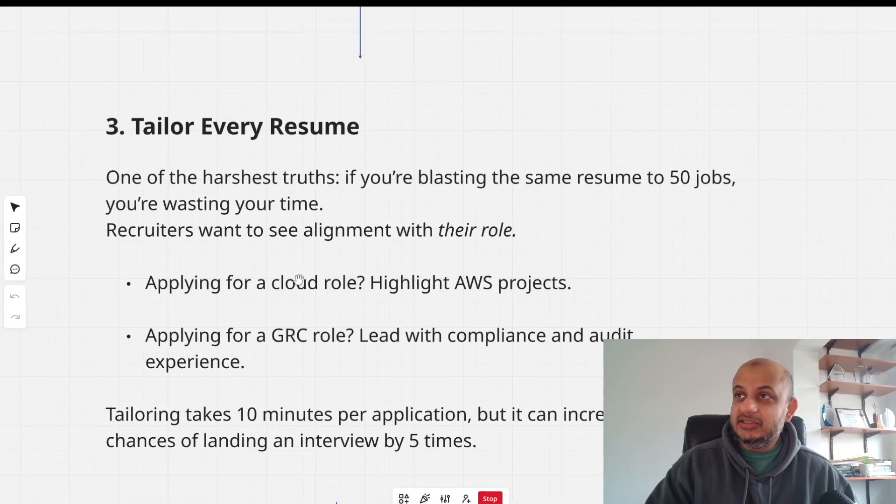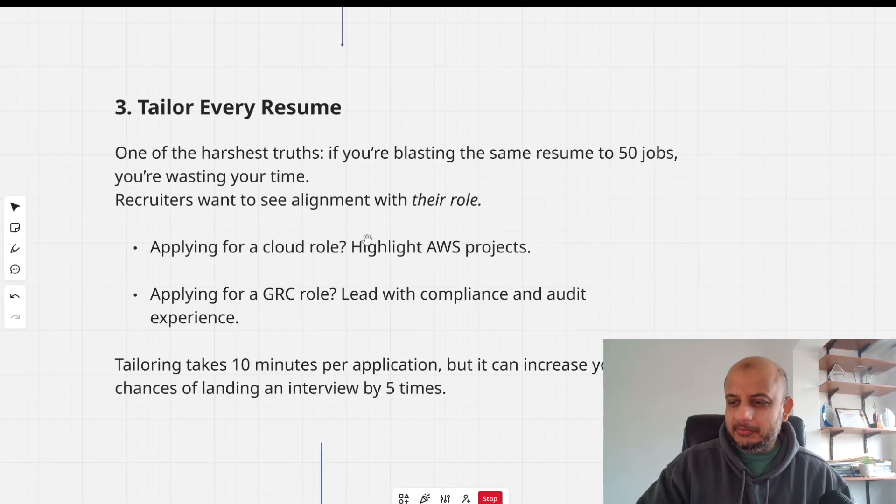The next tip is tailoring every resume. If you're blasting the same CV to 50 jobs, it's going to look very generic. I understand people don't have time to customize for every job, and I agree — but if you're applying for a cloud role, at least highlight your AWS projects at the very top. Applying for a GRC role? Lead with compliance and audit experience. It takes 10 minutes per application but can improve your chances of landing an interview five times, because the hiring manager will see you as the right fit.